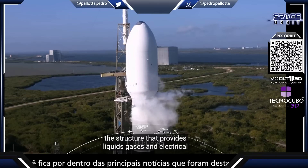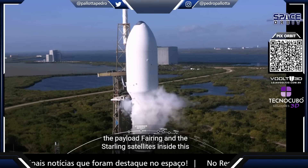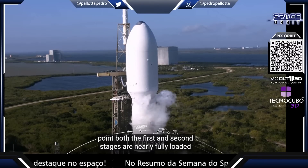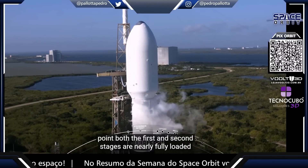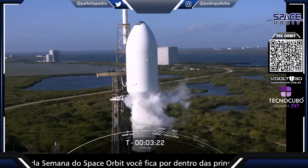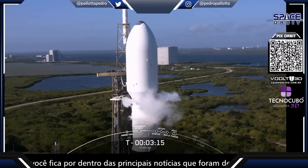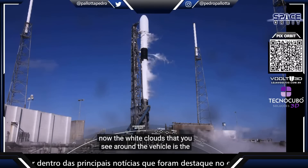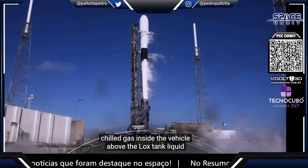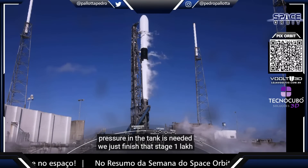The transporter erector is the structure that provides liquids, gases, and electrical connections to the second stage, as well as air conditioning to the payload fairing and the Starlink satellites inside. Both the first and second stages are nearly fully loaded with one million pounds of kerosene fuel and liquid oxygen. The white clouds you see around the vehicle is chilled gas inside the vehicle above the LOX tank liquid surface that we sometimes vent overboard to maintain the pressure in the tank.